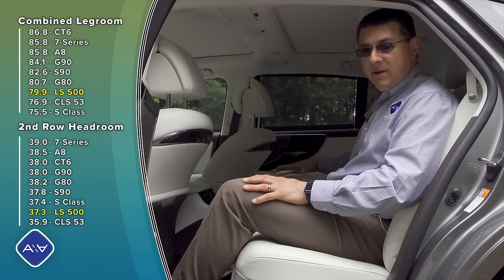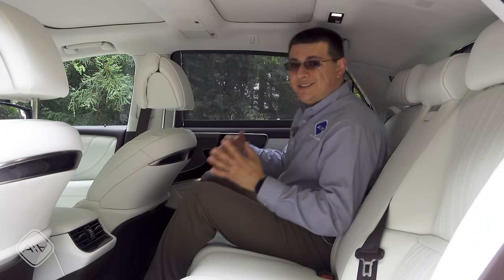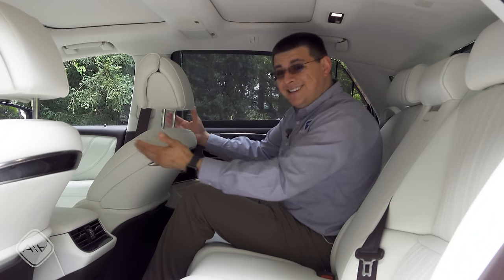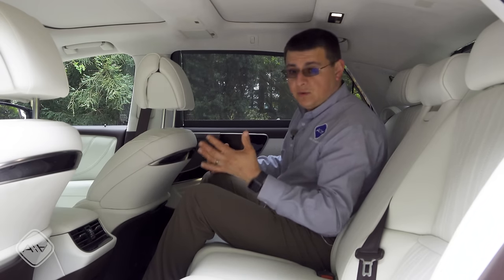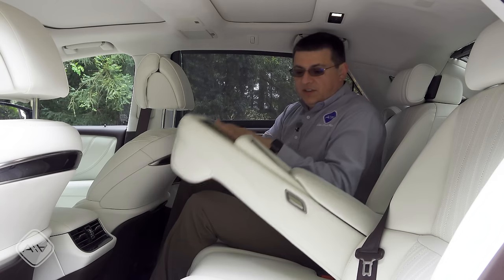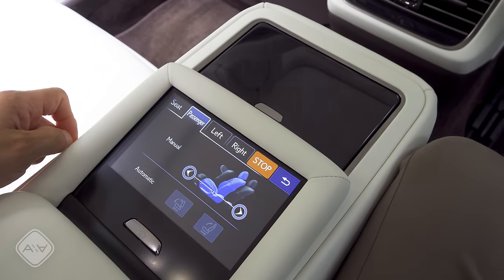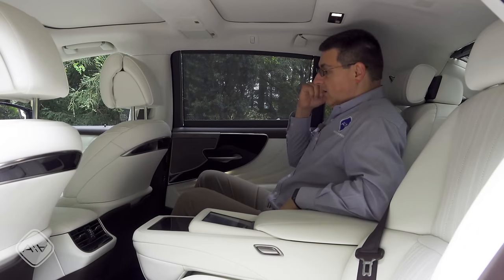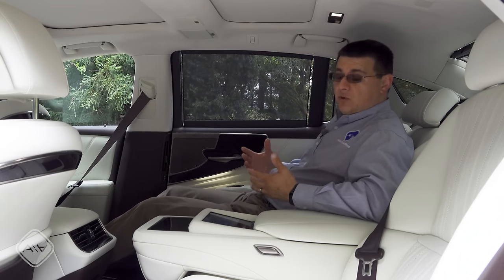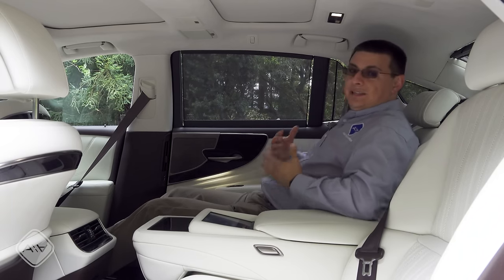We also have a color touchscreen right here in the middle that controls all these rear functions, rather than simple buttons. Moving over to the right side, you'll notice the downside to the overall combined legroom figures. This front seat is moved all the way back in its tracks — it doesn't go as far back as in the Genesis G90 or some of the European competition — and I only have about three inches of legroom left. There's a full-down center armrest with controls including adjustment for the passenger seat up front.